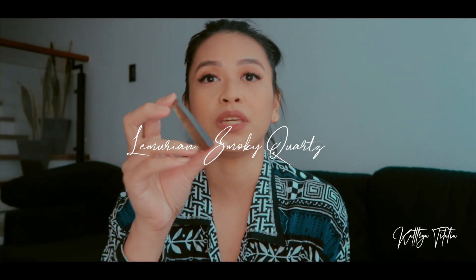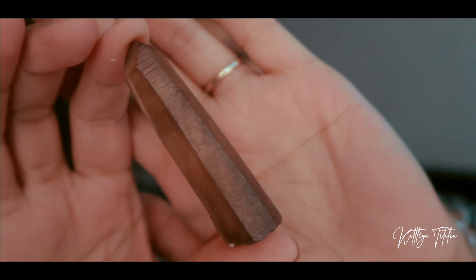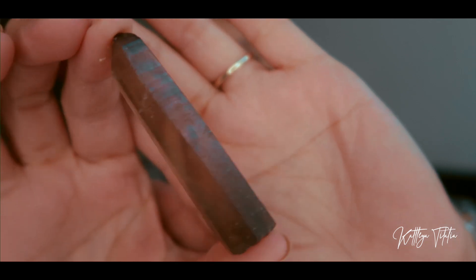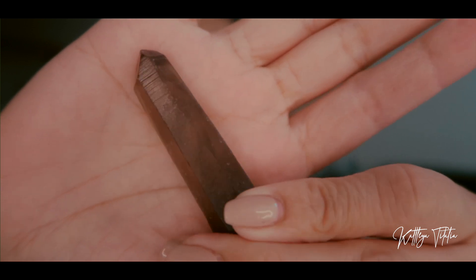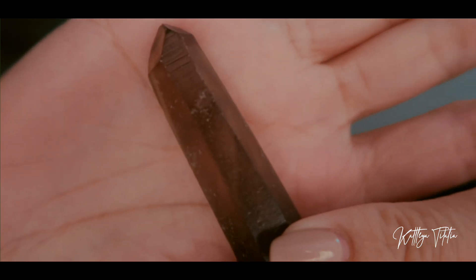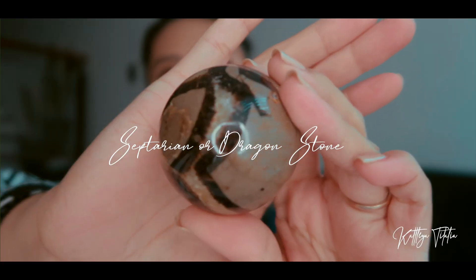The first crystal I got from Soleil Crystals is this smoky quartz — not just any smoky quartz, it is a Lemurian smoky. The next thing I got from her is a sphere — a septarian sphere.